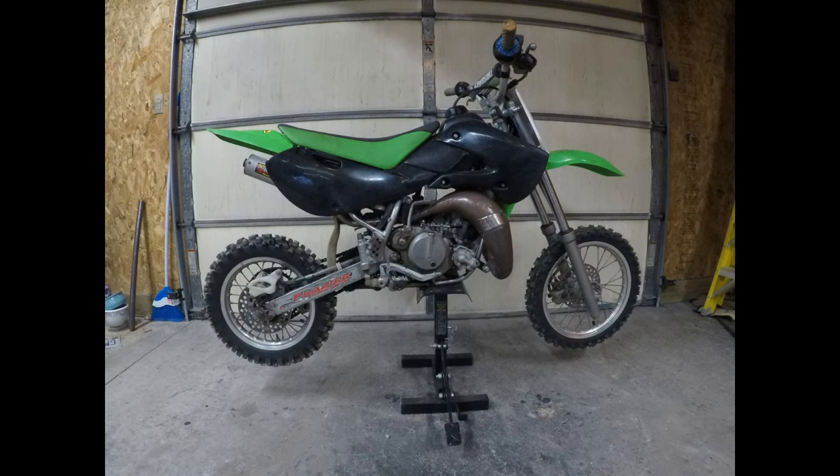Next up we have a 2006 Kawasaki KX65. I got this thing for a steal on Facebook Marketplace. The guy said it hadn't run in three years and he couldn't get it running — didn't know what was wrong with it. I brought it home, put some new gas in it, changed the spark plug, kicked it over, and it fired right up. The carb needs cleaned on it now and I'll have a video of that up on the channel before too long.